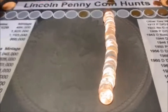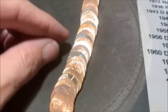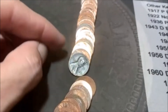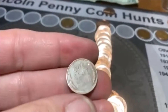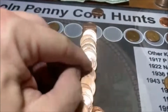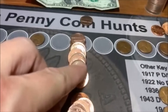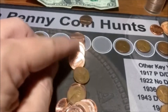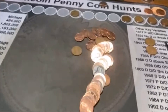On the next roll there's a bunch of newer stuff but look right there — we got a wheatie. I was not expecting that with all the new stuff, but we'll take it. This is going to be number six and it is another 57D. We also got a Canadian in there — that's an '81 and a '72 or '78. Wheatie number six and we are moving on.